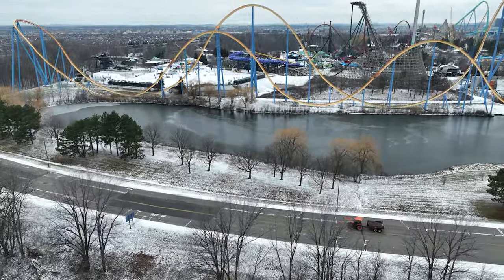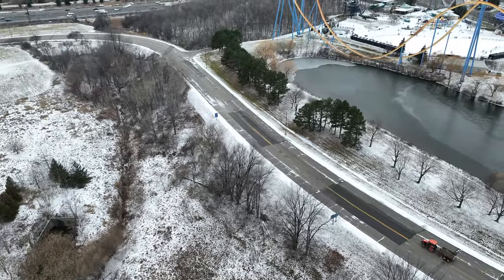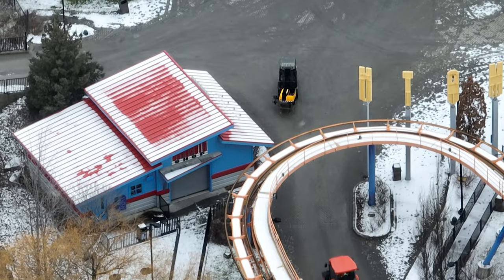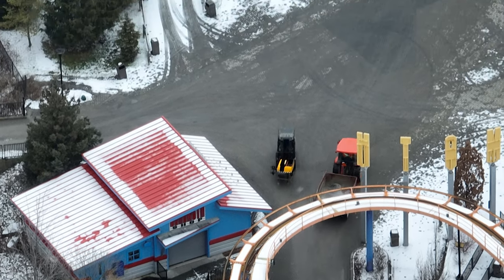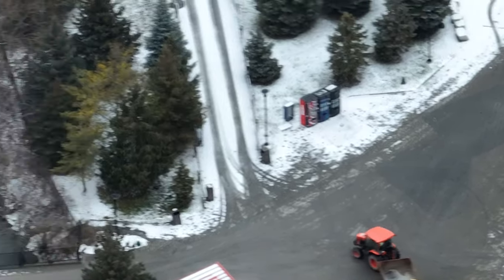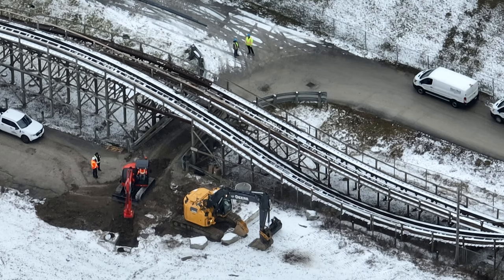Welcome to one of my most action-packed construction updates in a really long time — there is a lot to unpack here. Enjoy some footage while you're at it. The park always looks like a mini city when they have such few weeks left to get ready.